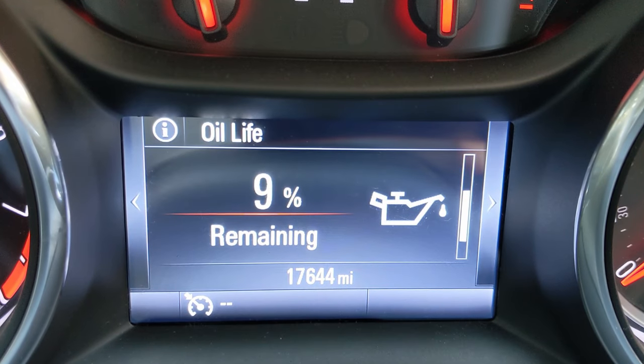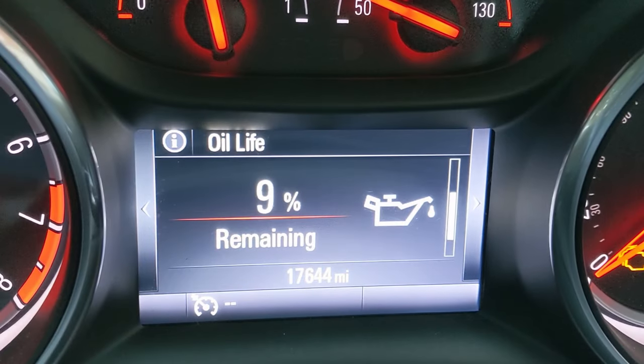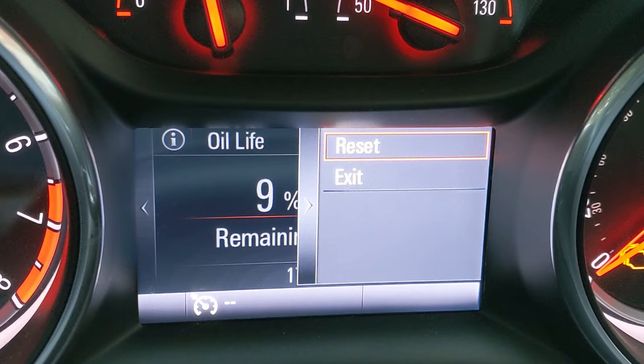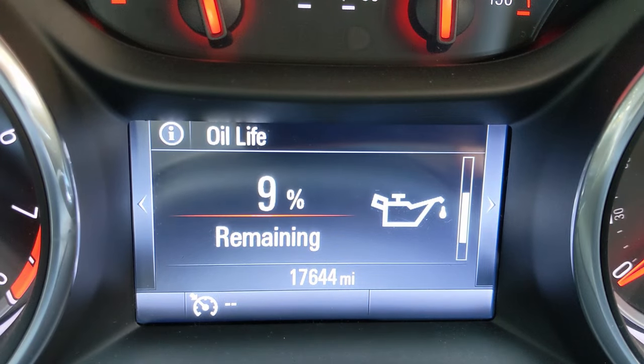When the oil life percentage reaches 0, you should get your car serviced and the oil life reset to 100%. If you service the car yourself, you can reset the oil life by pressing the right arrow on the steering wheel while viewing the oil life menu, and then selecting reset.